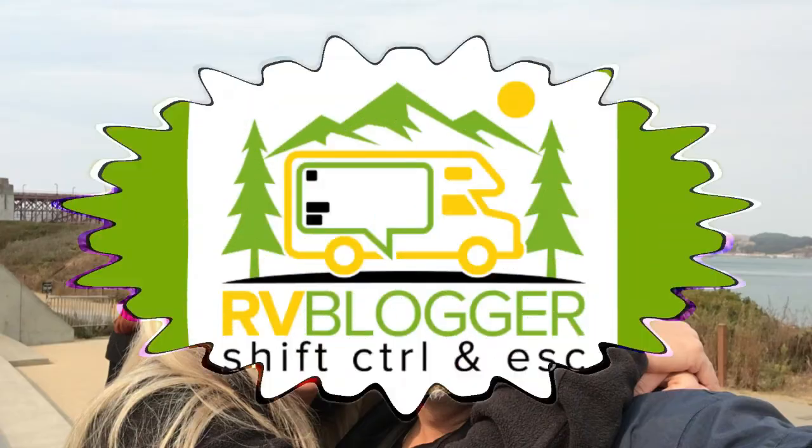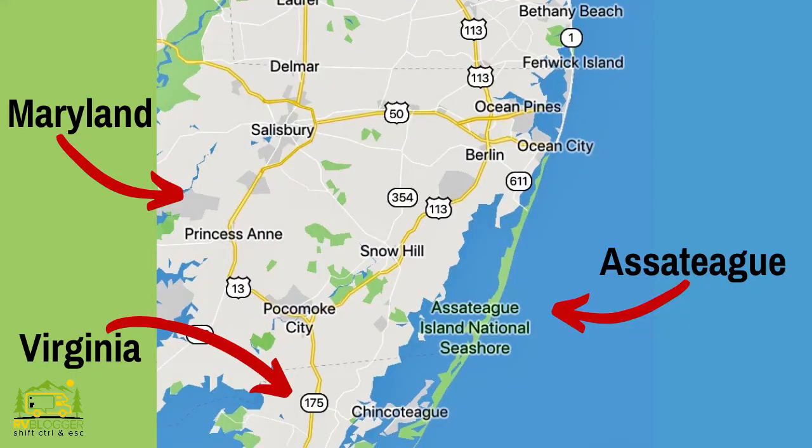Hey guys, today we're at Assateague Island National Seashore. Mike from RV Blogger here, today in front of the camera and Susan's behind the camera. If this is your first time joining us on YouTube, welcome to our channel. We have a YouTube channel and a website all about how to RV, so hopefully you can shift control in your life and escape to full-time RV living. Today we're at Assateague National Seashore, located in southern Maryland and Virginia, right on the Atlantic Ocean, between the Atlantic Ocean and the Chincoteague Bay.